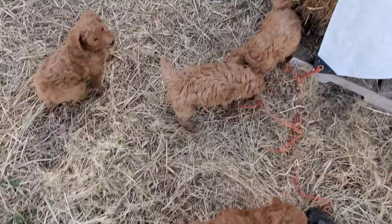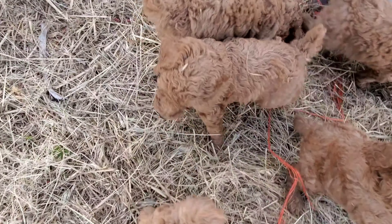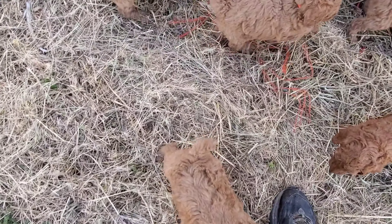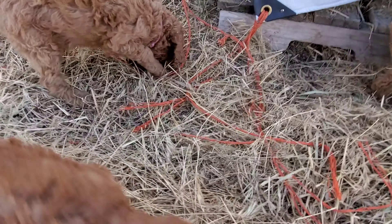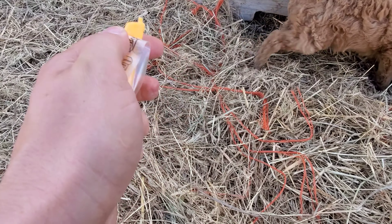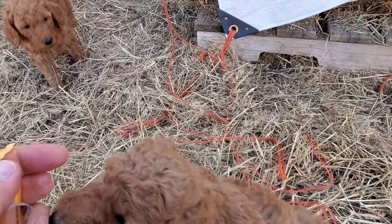They're playing in this hay. There's a haystack. They're just being comfortable on a different surface, sniffing around in there. I got some cheese — reward training and repetition. That's the key.